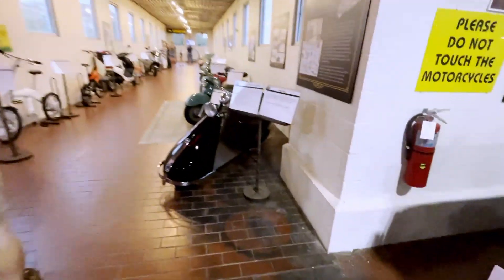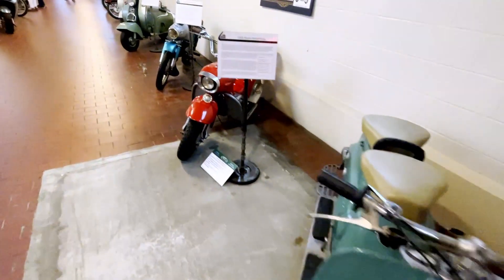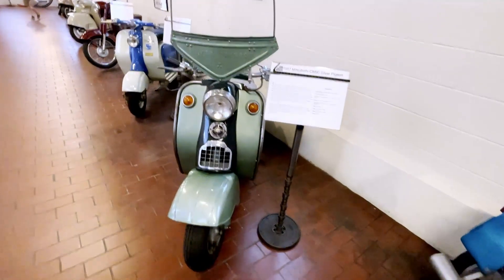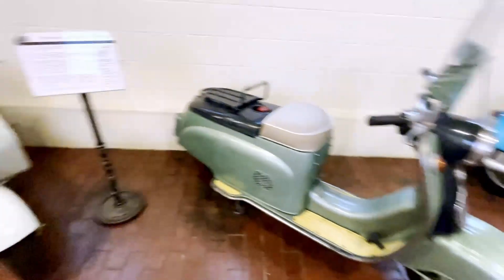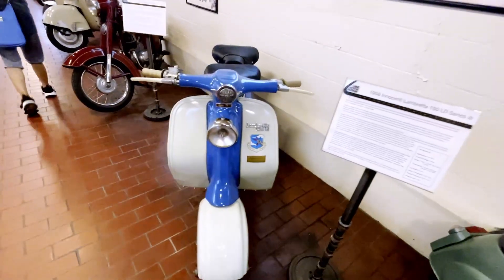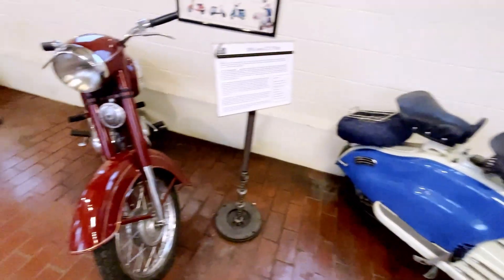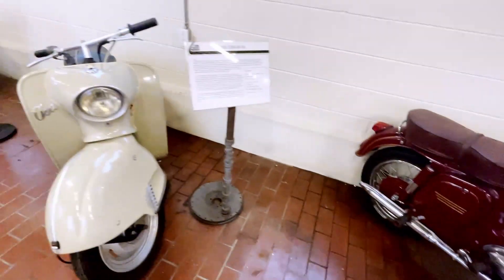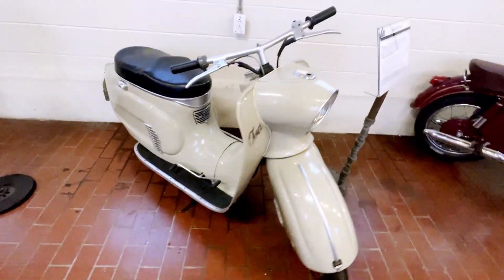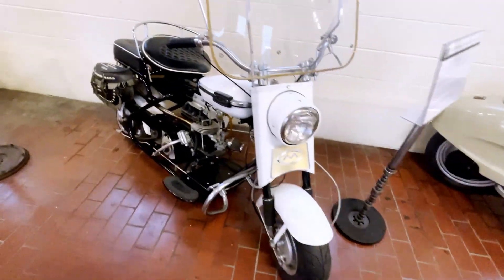We've got some motorcycles here. Salisbury, a Zundapp, there are Zundapps, a Mitsubishi — that looks like a Vespa — and a Lambretta. Very neat Lambretta. Jawa. Bosa. Cushman — this is a new Cushman.